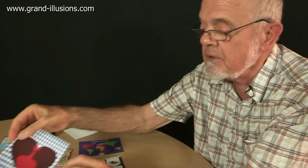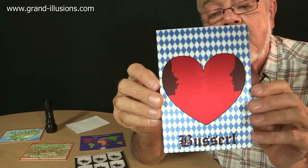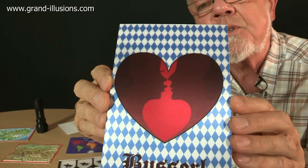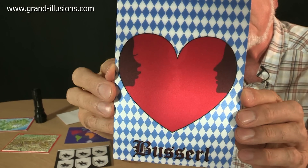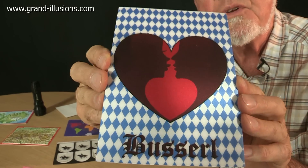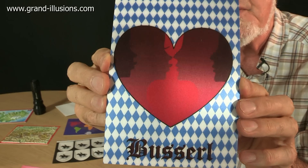Another one which I particularly liked was this one here, of a heart in Lovers. It's got a mixture of lenticular effects, and also a mixture of the ambiguous vase — when they come together and they're kissing, you get almost like a vase appearance in between the two faces in the background. That's a nice effect that I like.